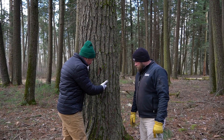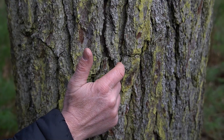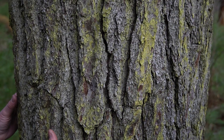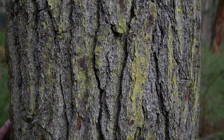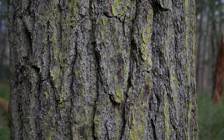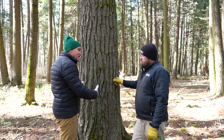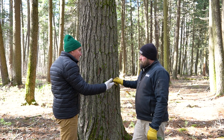Today, eastern white pine is still a valuable timber species. It's easily milled, it's a softwood with a nice straight grain, and it works really well for construction products. But today we are also seeing it used more and more in landscapes. It's a great native evergreen.